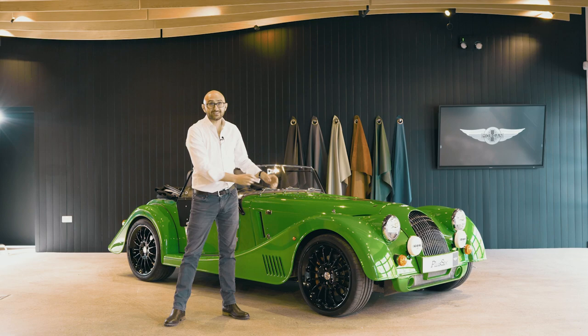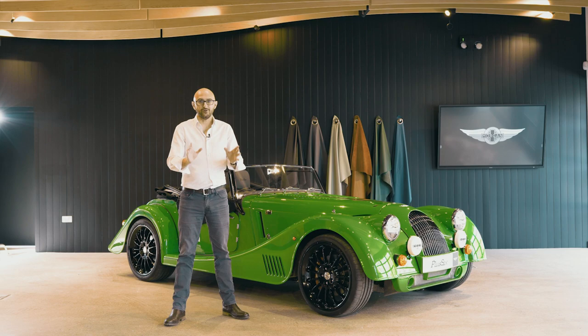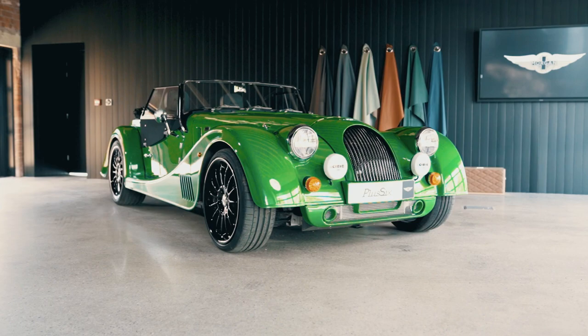Hello and welcome to the model year 2022 Morgan Plus 6, here at the shiny new Morgan Experience Centre in Malvern. While the car may look familiar, the engineers up here in Malvern have been busy updating it, so here are some of the highlights of what's new and what's familiar.